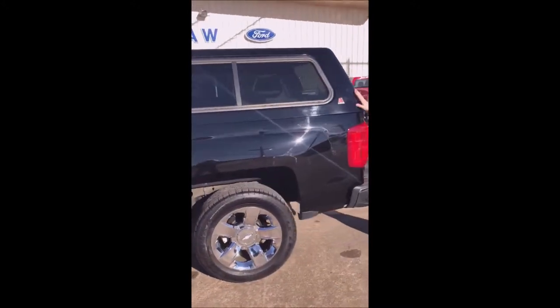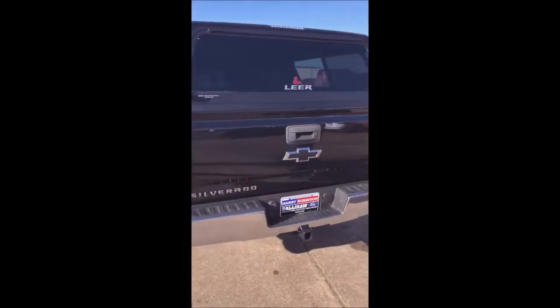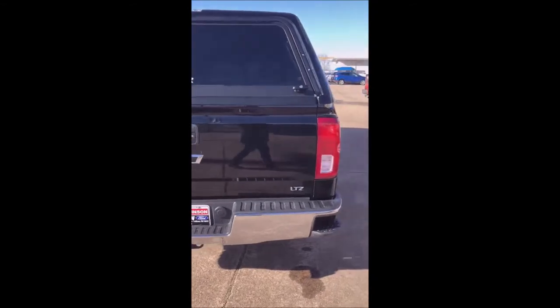This one right here does have the camper package already set up for you. It's got those beautiful black matching emblems too. This truck really is absolutely beautiful.